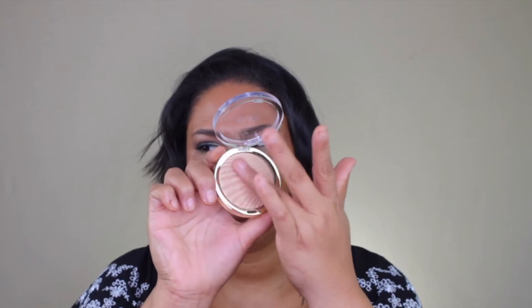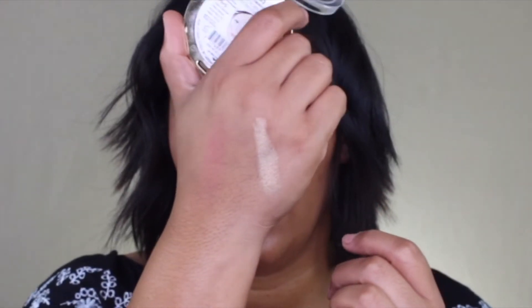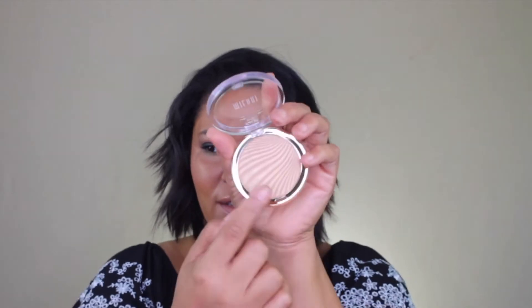The other Milani product I picked up — and I don't know why I waited so long — is the Milani Sunglow Strobe Light instant glow powder. I know it's not new, but I've never tried it. This highlight is so pretty. I love how it looks like the ocean or waves or sand from the desert. I'm super excited to try it.